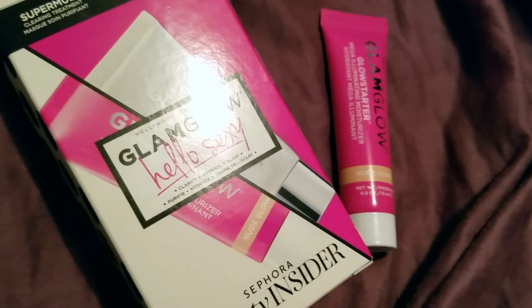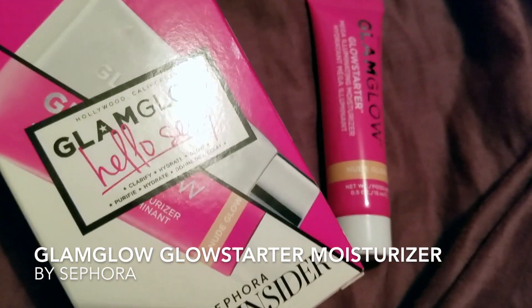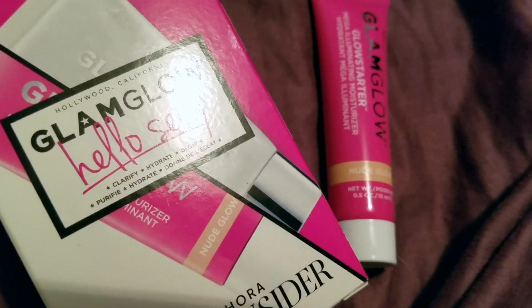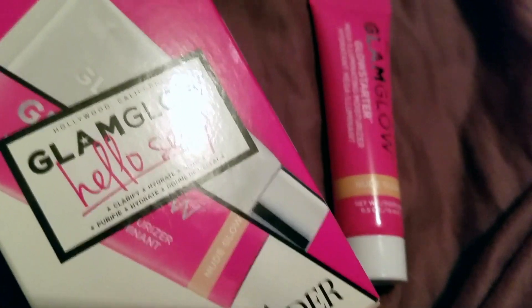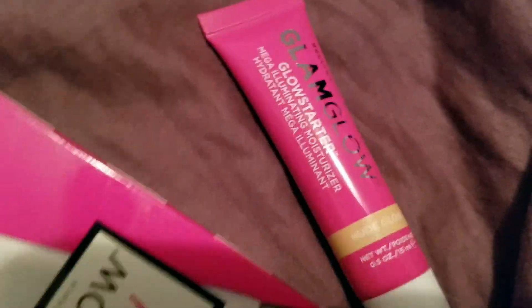Hey guys, really excited to tell you about a product I recently discovered. I got this at the beauty store — it actually came in a set with a charcoal mud mask, but you don't have to purchase it as a set. You could just get these two products on their own. They're just really great together. So this is Glam Glow Glow Starter.